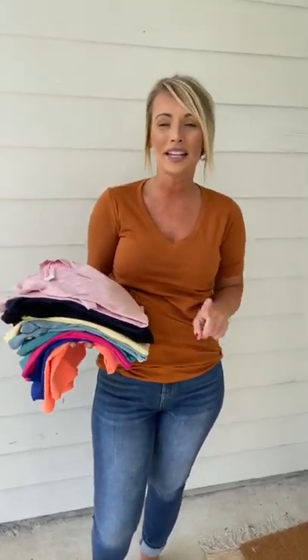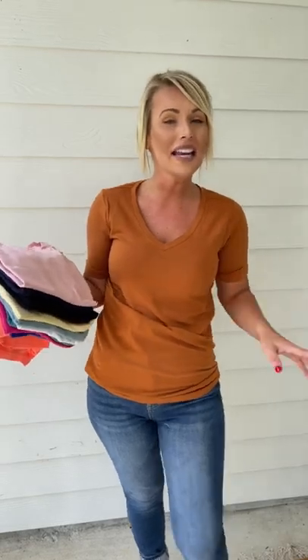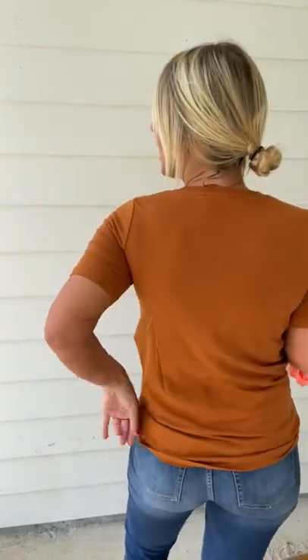Hey friends, new color in this $12 v-neck. If you don't have one of these, you are missing out. These are so comfy, they have such a good fit. I'm in the small and this new color is almond — we are loving it. As y'all can see, just a relaxed, loose fit.